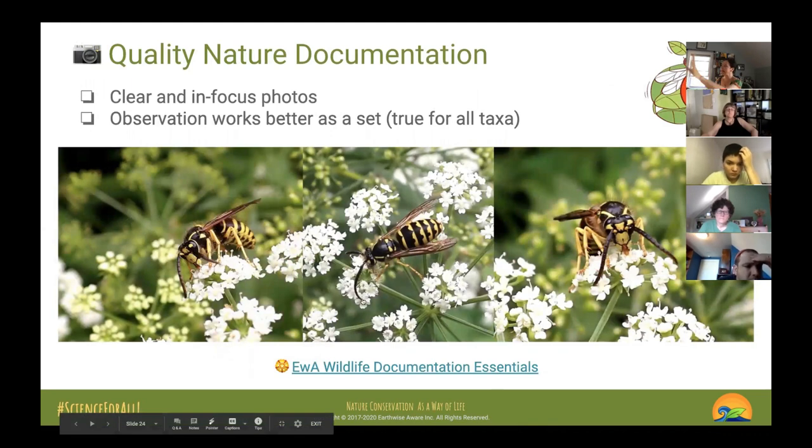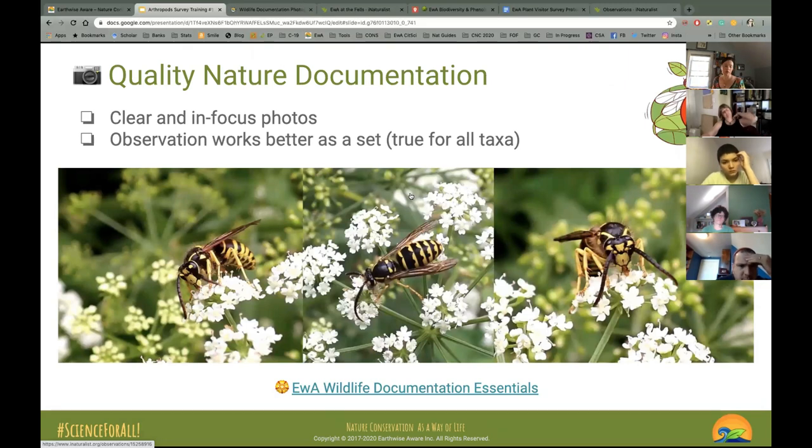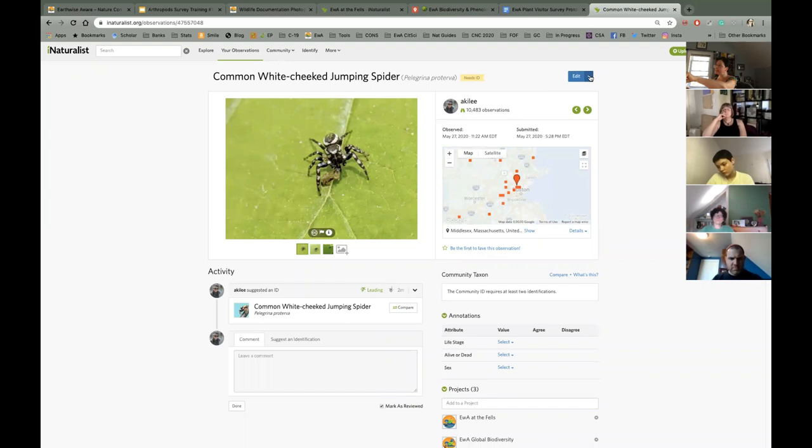Everything in these slides is clickable. Here's another example set — geolocation on, photos clear and in focus. I have the habitat shot showing a water hemlock. Sometimes I duplicate records to capture species interactions — there's a field called 'interaction with' where you can record the plant the insect was on. If you don't know the plant you can create a separate record for it. That's something to get into the habit of doing.